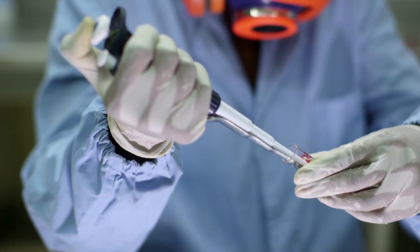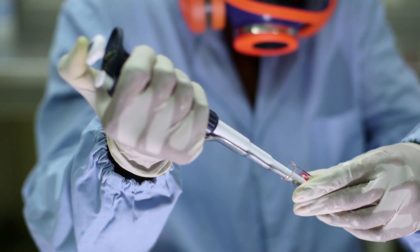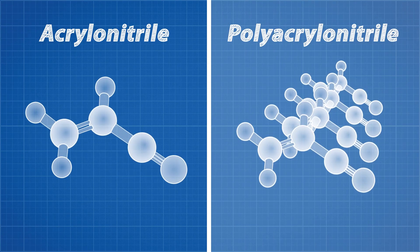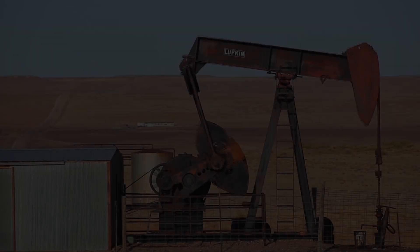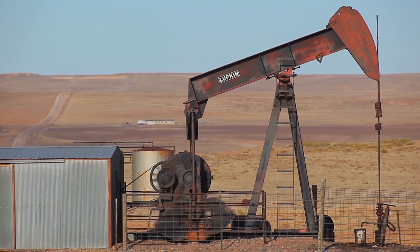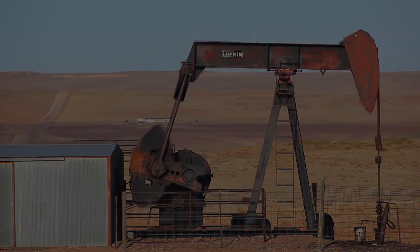Researchers all over the world took notice, and just a month later the Japanese Industrial Research Institute began investigating how to make their own fibres from polyacrylonitrile, or PAN for short. The majority of today's carbon fibre is produced with PAN, even though it is an expensive byproduct of oil production.